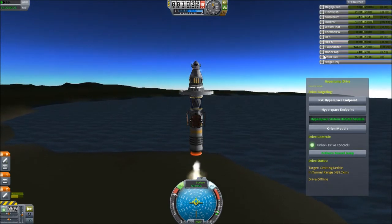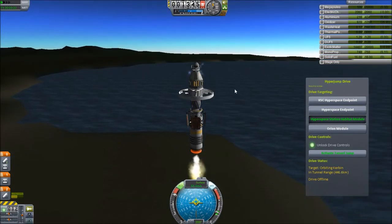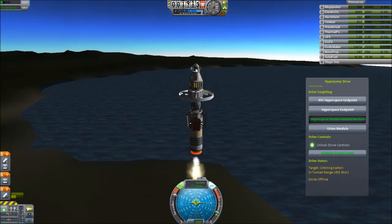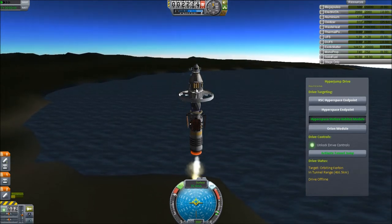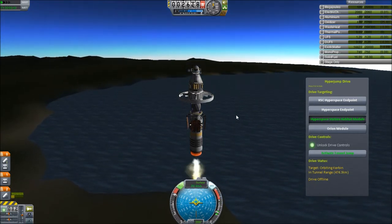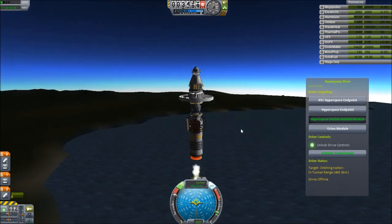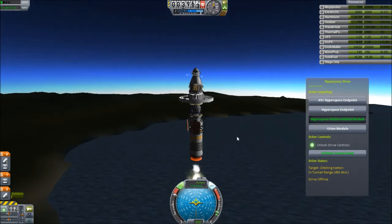This shouldn't be too much of a spoiler or anything. I do have an emergency return unit. It deploys its own little one-use hyperspace endpoint, so I can get back whenever I want. And you'll see why I'm gonna need that. Like I keep saying, we've taken space travel to the next level. We've gone — this is even better than hyperspace, honestly. You'll see.